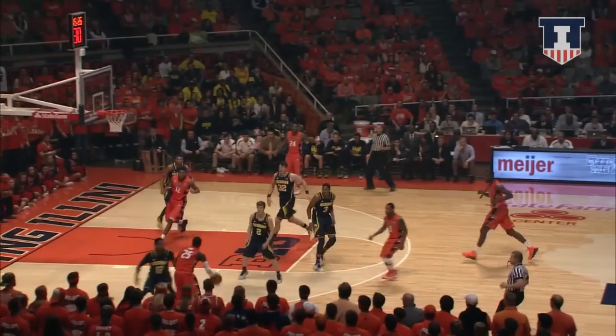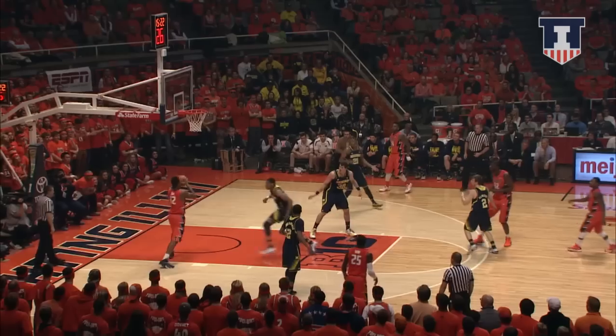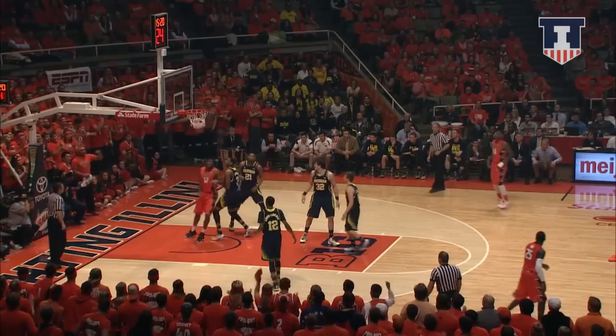Here comes Starks, 2-0 Michigan. Left wing Nunn, out top to Ahmaud, down low to Black — he got free, put it up and in!